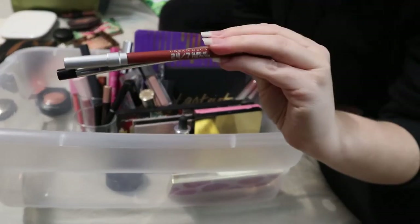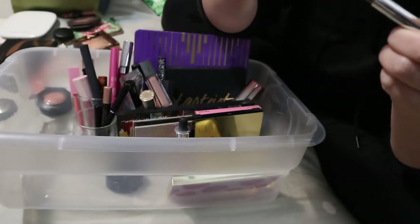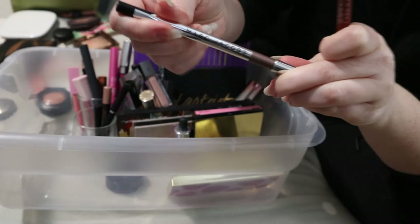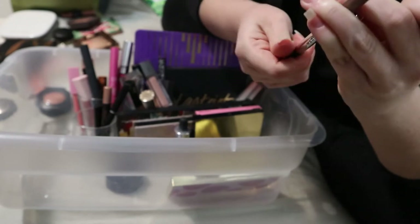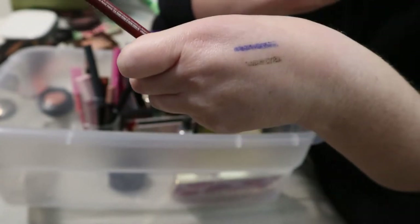These two eyeliners can go back. One is the Marc Jacobs Highliner Gel Eye Crayon in the shade Rococo — it's like a bronzy shade. I already know that I like it. Then I went to Sephora today and swatched the new Fenty eyeliners — I've washed my hands like 17 times since and they won't come off, so the wear time is pretty good.